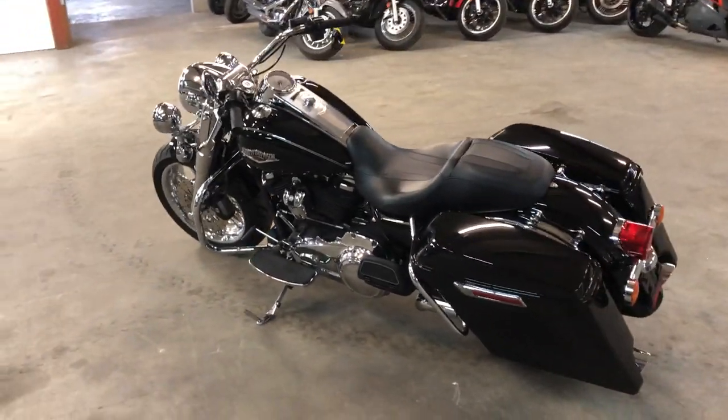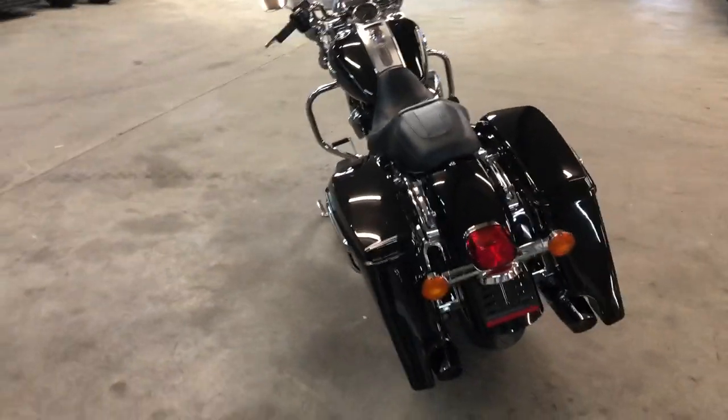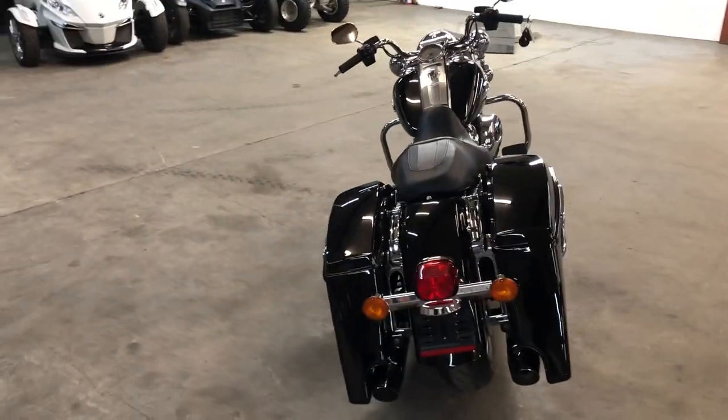107 cubic inch Milwaukee 8 motor — runs strong. Just serviced at the dealership, inspected, all the fluids have been changed. This thing is ready to hit the road.